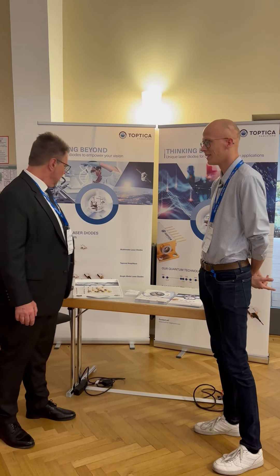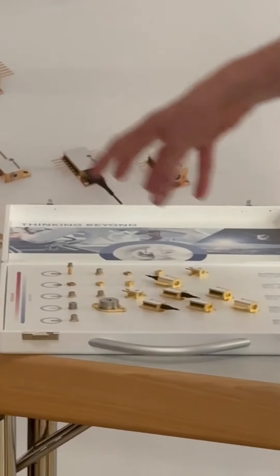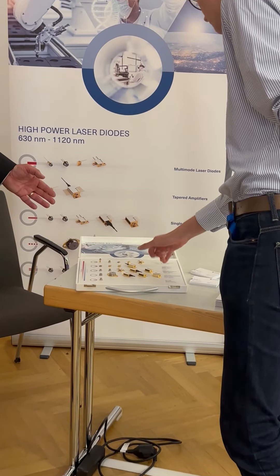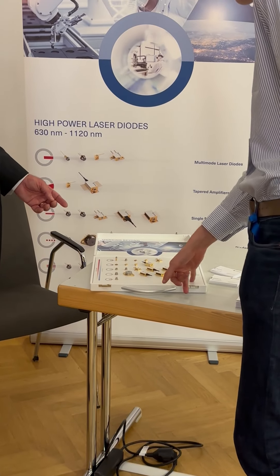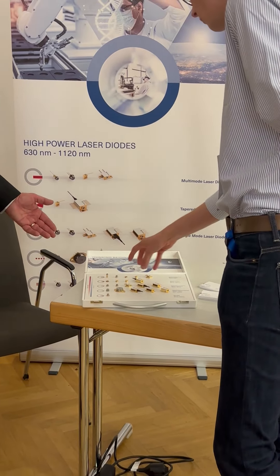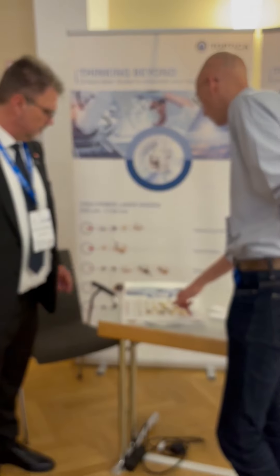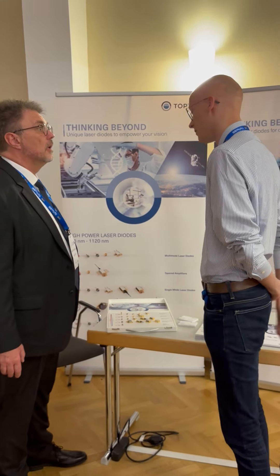Wow, so what do we have here then? Here we have the different product families of our lasers — they're grouped by need. Do you need more optical power? You go to the multi-mode laser diode. Or do you need a high beam quality? You can use a simple gain chip. You can also see different packages — for example, the SOT packages here, which are very simple, or the butterfly packages with fiber coupling or free space. Whatever customers need, we have it.